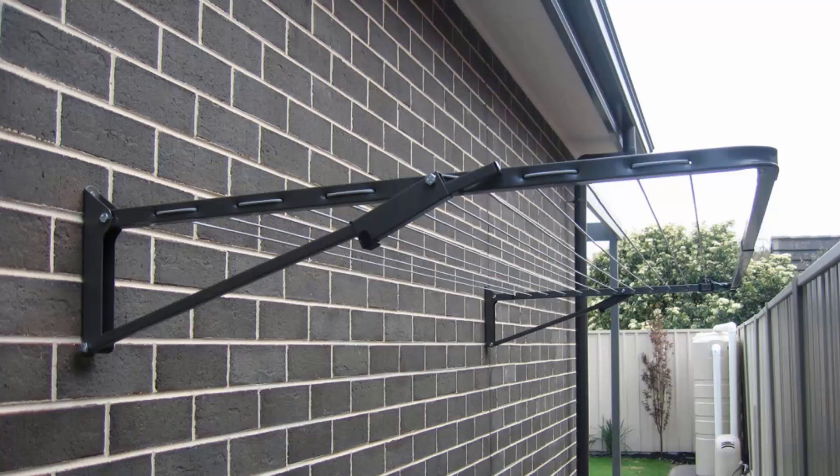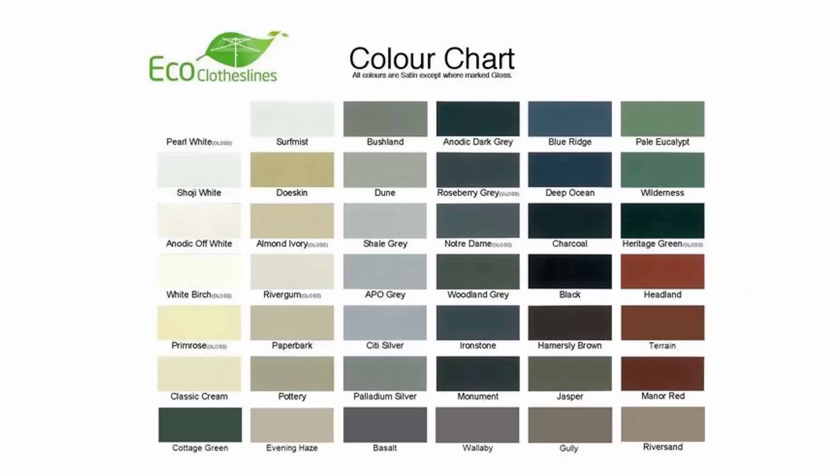You can get this product in many different sizes and configurations, from long skinny narrow ones to big frames up to three meters wide that come out about 1.5 meters. The colour options for these products do vary. We do recommend the Eco Clotheslines brand because you can get it in 45 Colorbond colours, so these can pretty much match into any of your modern colour schemes in your home.